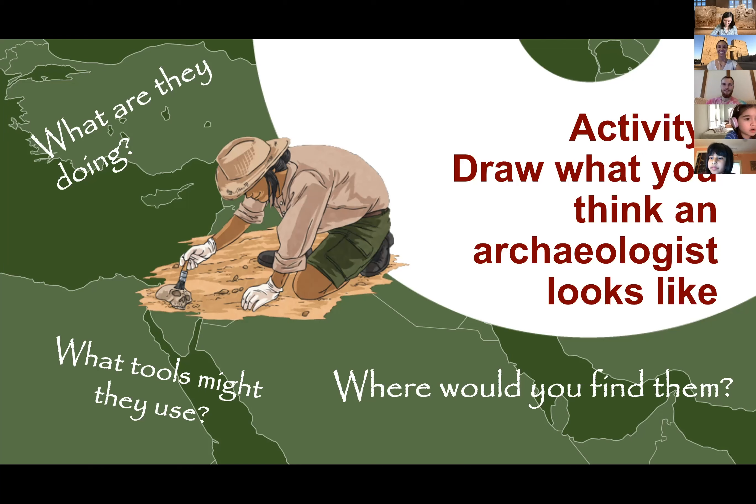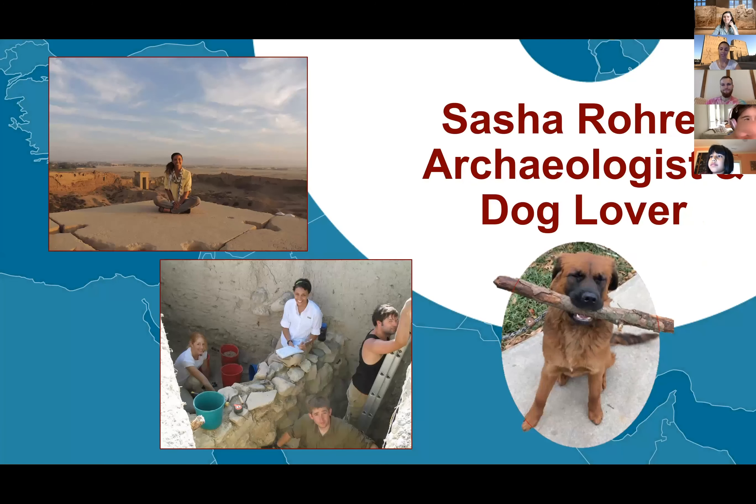Hopefully you can keep drawing while we go through the rest of the presentation, but right now we're going to hear from Sasha, who's a real archaeologist, about what she does and what her life is like. Hello — my name is Sasha Rarit. I'm a PhD candidate at the University of Chicago studying Egyptian archaeology. I've been excavating for about 10 years.